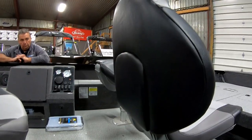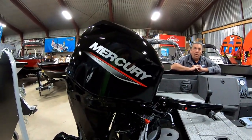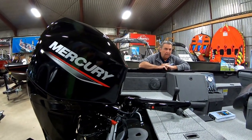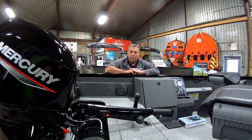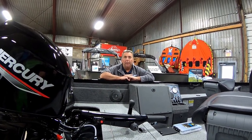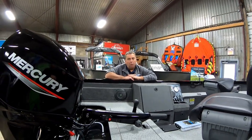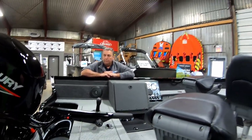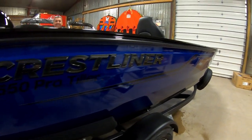This boat will take up to a 75 horse. We brought this one in with the 60 Command Thrust, and we also have another 1650 Pro Tiller in black with a 75 — maxed out on power. That thing's gonna move pretty good with the 75. Both of them will be in the 50k range. This is a nice boat — I like the color. It's sexy.